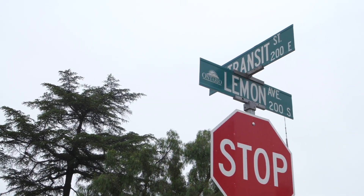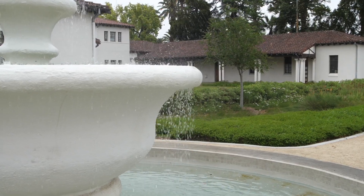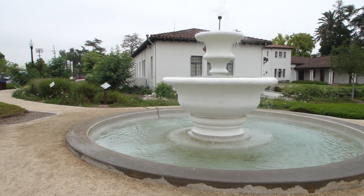Did you know that every time you drive past this, up and down Euclid Avenue, you're passing historic landmark number three in the City of Ontario — the Frankish Fountain, which was created in 1886.